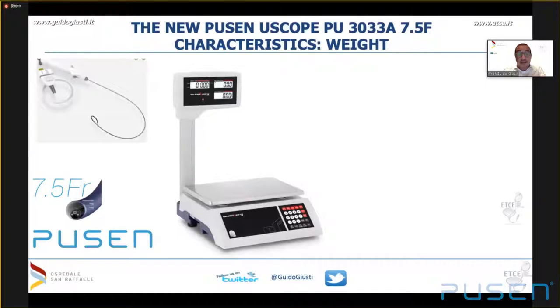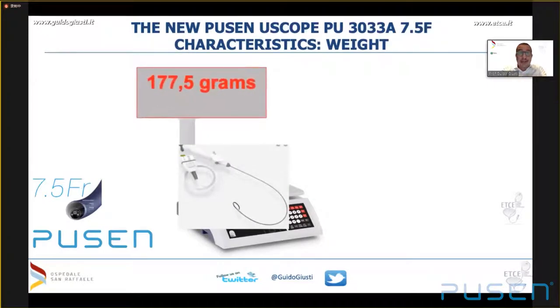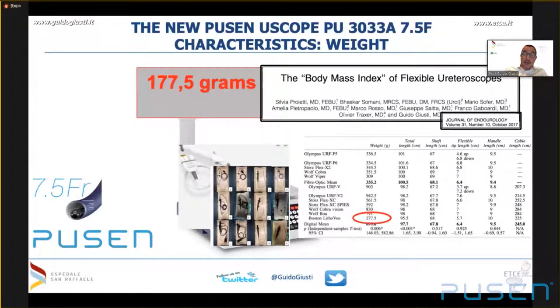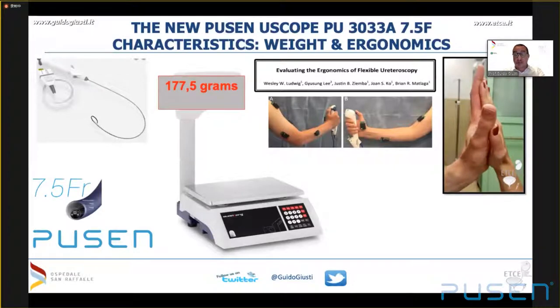Another feature in favor of the new PUSEN 7.5 is its light weight — less than 200 grams — much less than the Boston LithoVue, and the difference is even bigger when compared to standard reusable scopes. As heard in the previous lecture, this is a definite advantage especially for long procedures where holding the scope with the camera connected is very hard for a surgeon. The handle dimensions are also ergonomic and suitable for surgeons of all sizes.